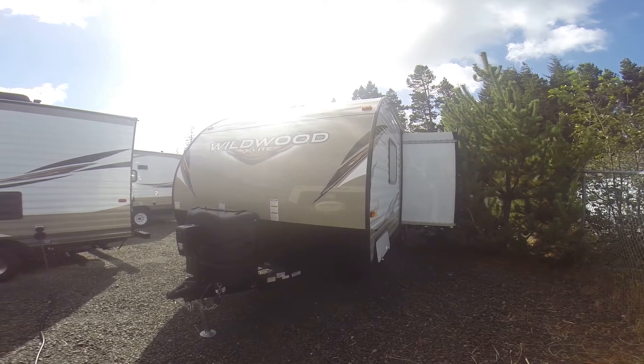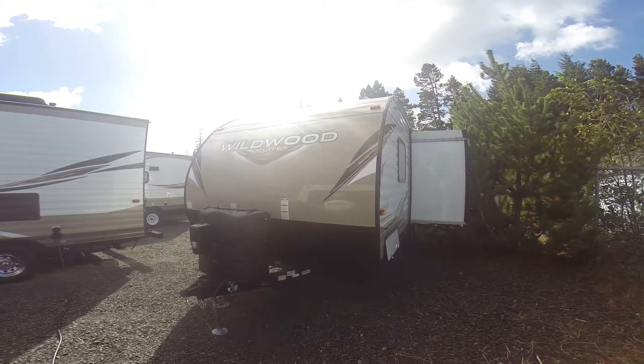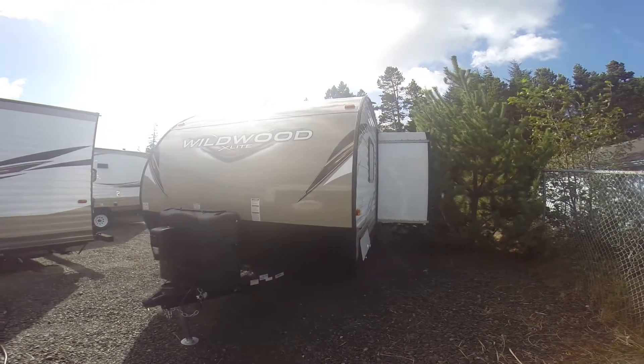Hi, this is Bob with Gibbs RV, and today we're looking at a 2018 Wildwood X-Lite model 243BHXL bunkhouse with slide-out front queen bed.